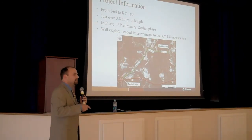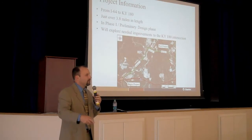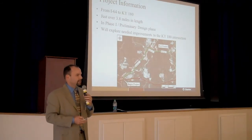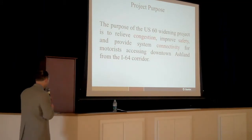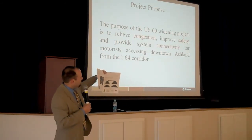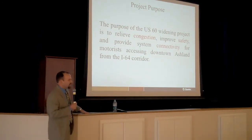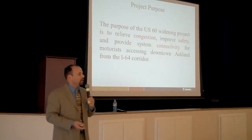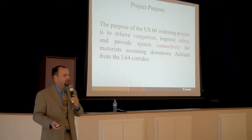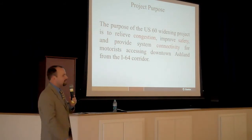I am going to talk in a few minutes about the Kentucky 180 intersection, because the project was advertised as going up to the 180 intersection, but we are also looking at some improvements for the intersection that will affect both Kentucky 180 and US-60. If you look on the inside of your handout, you'll see what we refer to as a draft project purpose and needs statement — it basically makes the case for why we think this project is necessary. The three major issues we are trying to address are: to relieve congestion, to improve safety, and to provide better system connectivity.